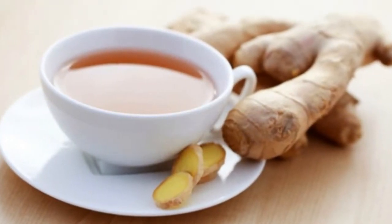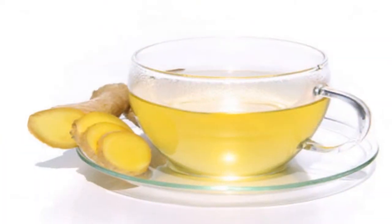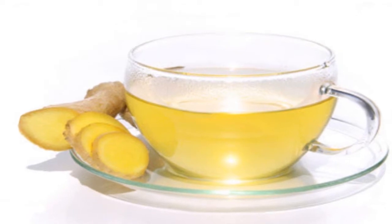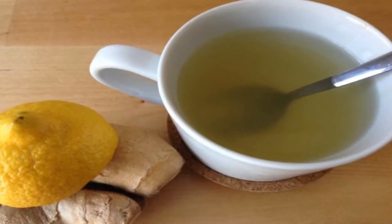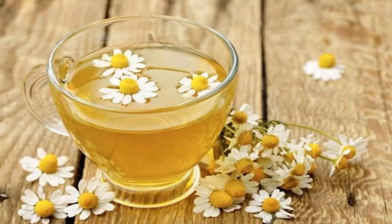3. Ginger infusion. Ginger is a medicinal spice that has been used for digestive problems for hundreds of years. Its powerful active compound has anti-inflammatory and calming properties that control trapped gases and swelling.